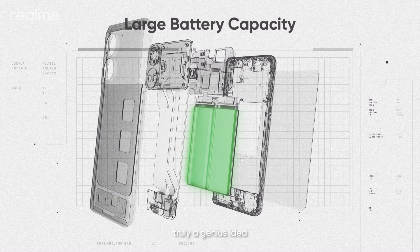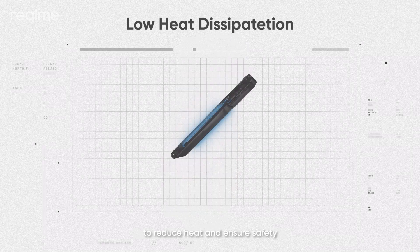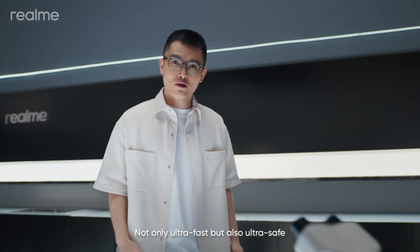The result? A compact and lightweight fast charging battery solution that fits perfectly into smartphones — truly a genius idea. Besides, the battery is charged at 20 volts to reduce heat and ensure safety. Not only ultra-fast, but also ultra-safe.